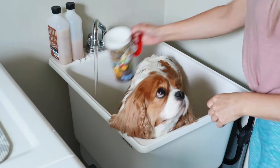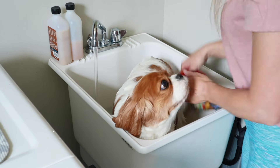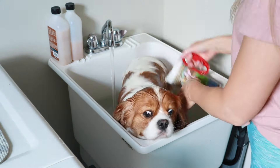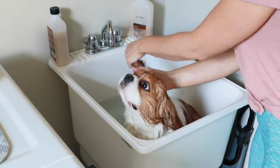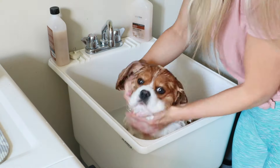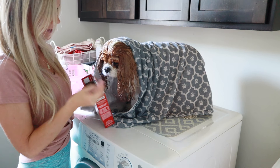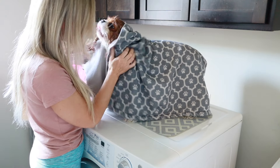Unfortunately the hose that I typically use to bathe the dogs broke, so I need to get a replacement. In the meantime I've just been using this cup that I keep in my caddy — and ironically it's a Disney cup. And you can't forget the treats, of course — treats are the best way to get your dog to cooperate. Good girl, Bella!